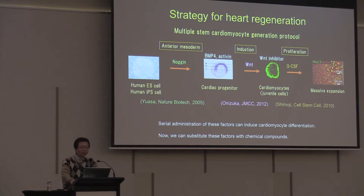This slide shows the strategy for heart regeneration. A multiple-step cardiomyocyte generation protocol was developed. We isolated Noggin, Wnt, and GCS, which play an important role in cardiomyocyte induction. Other researchers revealed that BMP4-activin and Wnt inhibitor also play an important role. Serial administration of these factors can induce cardiomyocyte differentiation, and now we can substitute these factors with chemical compounds.